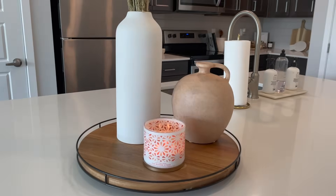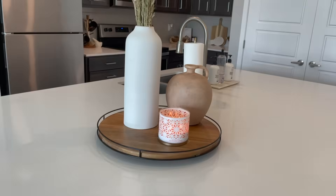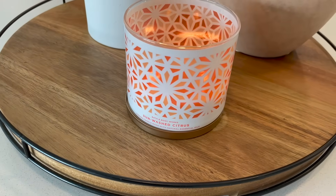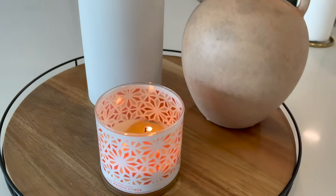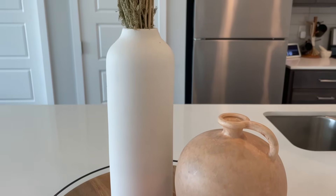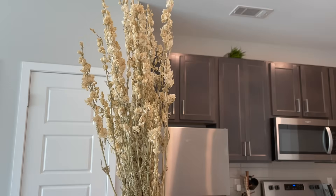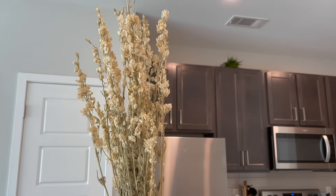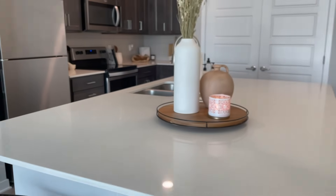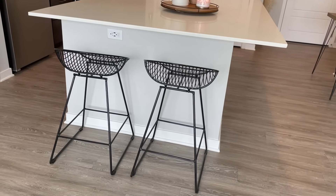Over here I have this really huge island, which I love. These are quartz countertops — love how white and clean they look. On top I have a lazy susan tray from the Hearth and Hand Collection at Target, a Sun Wash Citrus candle from Bath and Body Works, a vase from Studio McGee Collection, a white vase from Project 62 filled with dry florals from Michaels for spring vibes. My bar stools are from Amazon — not the most comfortable, but they're cute.